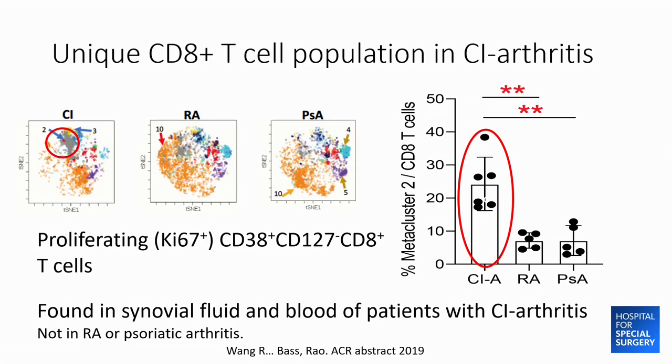There are also differences between checkpoint inhibitor arthritis and native RA. We performed mass cytometry on synovial fluid immune cells to ask whether there are cell populations that distinguish checkpoint inhibitor patients from RA or psoriatic arthritis patients. We identified a population clearly distinct in checkpoint inhibitor-treated patients, characterized by CD38-positive and absent or low CD127. These cells are proliferating and therefore active, and a similar CD4-positive T cell population with these same markers was also found in checkpoint inhibitor patients but to a much lesser degree in RA or psoriatic arthritis.